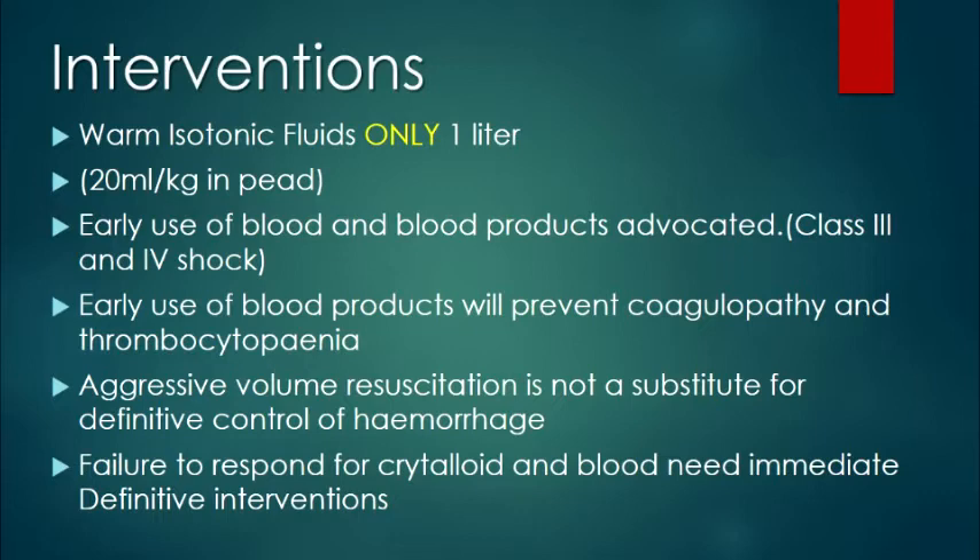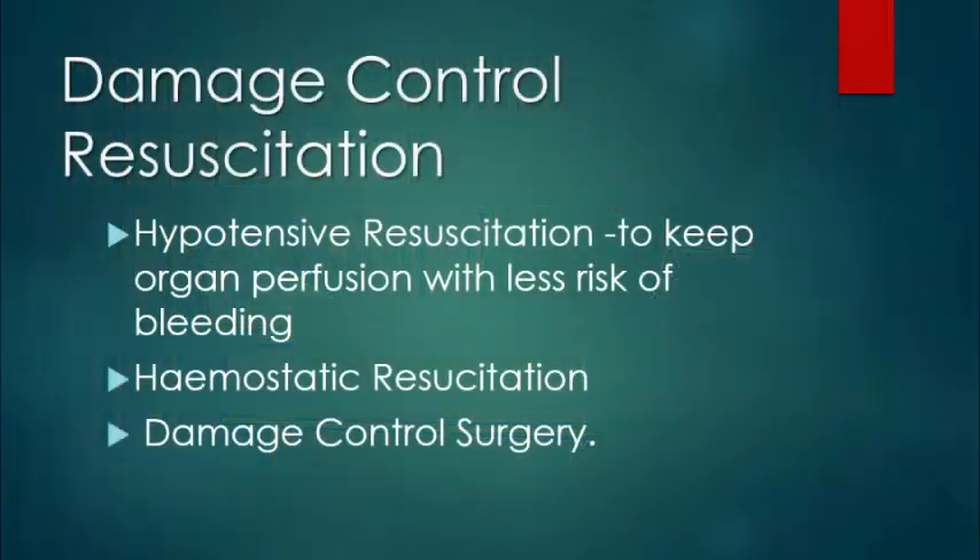Aggressive fluid resuscitation is not a substitute for definitive control of hemorrhage. If the patient is bleeding, however much you resuscitate, it won't work. You need definitive treatment modalities available when you are resuscitating. Failure to respond to crystalloids and blood will necessitate immediate definitive interventions. A patient with hemodynamic instability cannot go to the radiology department. There is a concept of damage control resuscitation, which mainly addresses torso trauma.